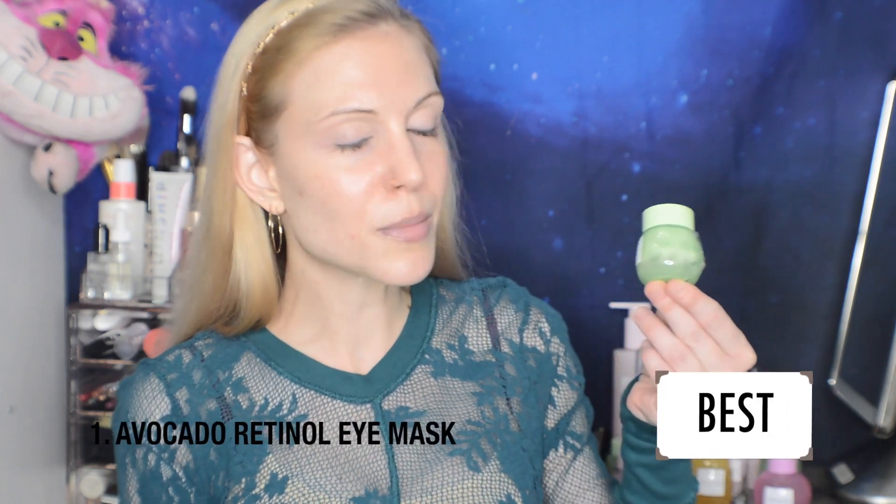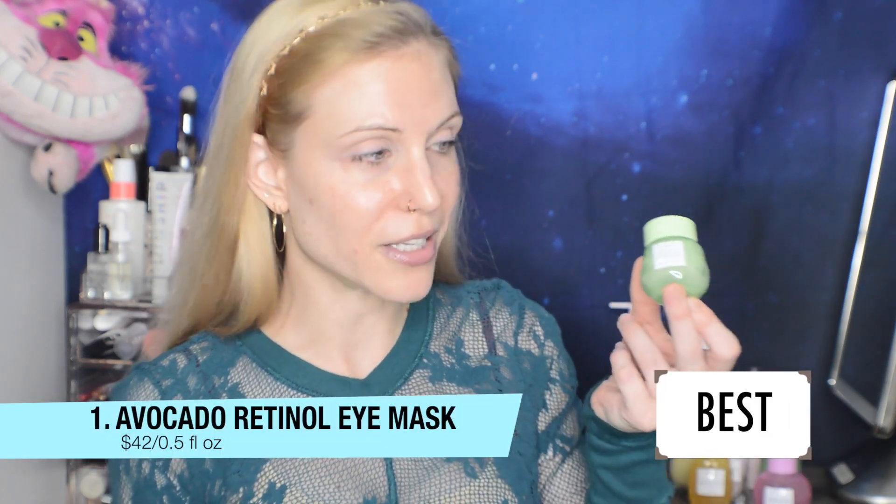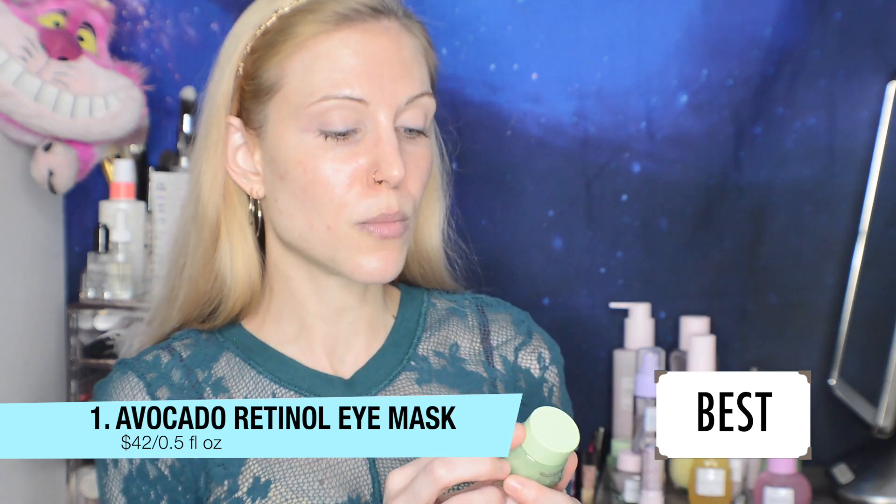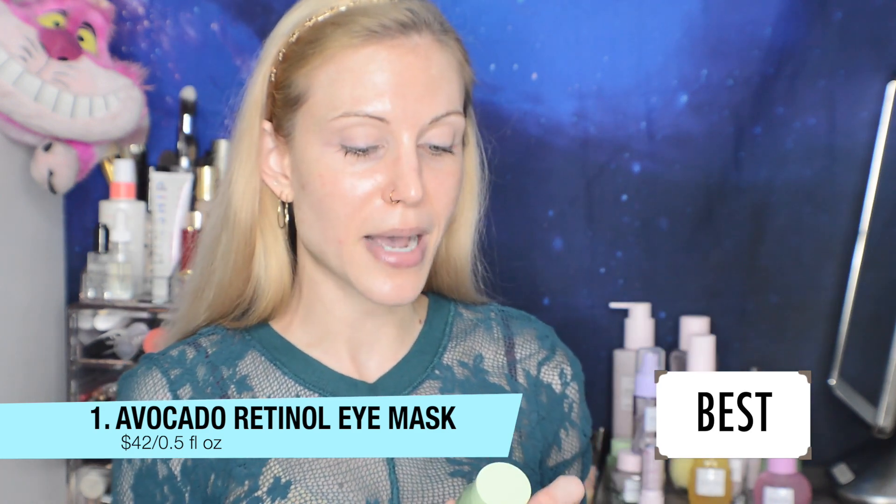Ranked from absolute best — Holy Grail, will never be without — to worst — what happened, returned to the store. My number one pick will come as no surprise to most of you watching: the Glow Recipe Avocado Melt Retinol Eye Sleeping Mask.